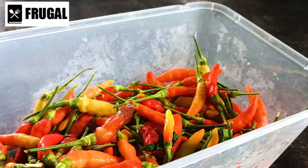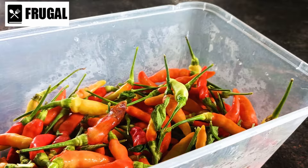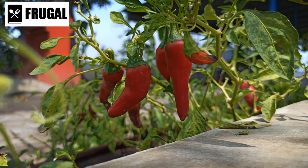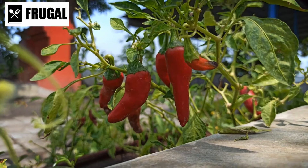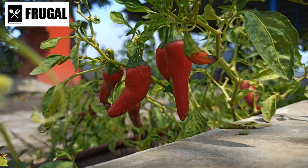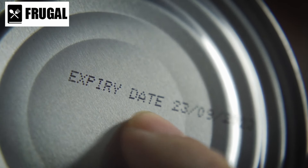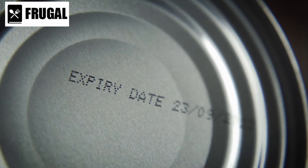Canned chili is more than just a convenience food — it's a smart addition to your emergency pantry. Packed with protein, fiber, and essential nutrients, canned chili offers a hearty and filling meal option when fresh ingredients might not be available. Its long shelf life makes it a reliable choice for stocking up, ensuring you have a ready-to-eat meal at your fingertips when needed most.